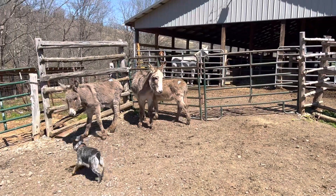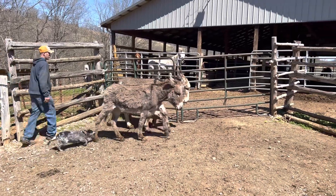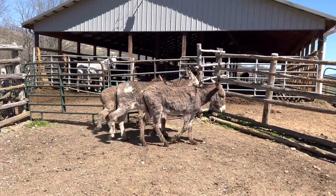Spin them around there. That spotted one is a jack. What's his number? 235. 235 is his number.